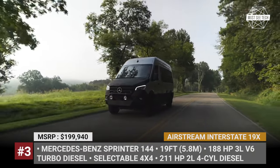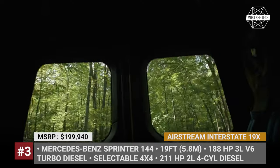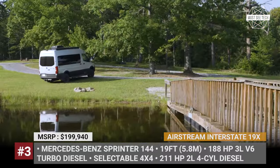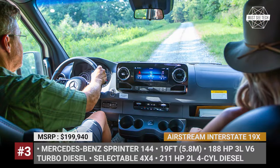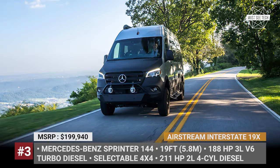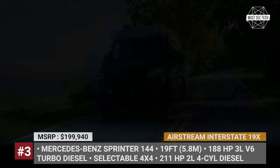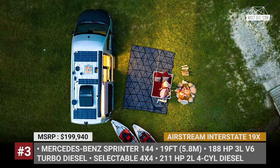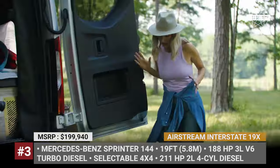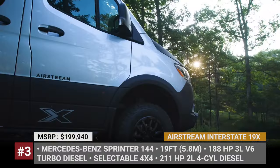Airstream Interstate 19X. Just a couple of years ago, Airstream were manufacturing only luxurious touring coaches for highway travel. But as of 2024, their lineup includes three adventure vans. Among them is the all-new Interstate 19X that rides on a 19-foot version of the Mercedes Sprinter 144 chassis. The base model is equipped with the 188-horsepower 3.0-liter V6 turbodiesel engine and a selectable 4x4 system.